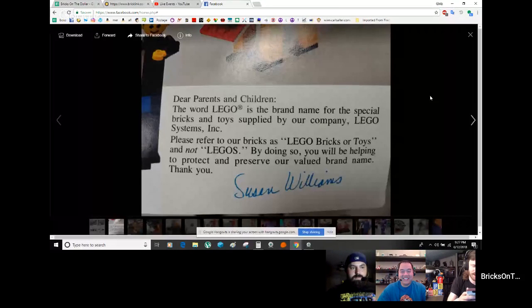I also got an Idea Book — Idea Book number two from 1977 — which was traded in. It has a lot of pretty crazy builds, a lot of illegal techniques by today's standards. There's also a disclaimer at the very end saying it's LEGO bricks and LEGO toys made by the LEGO Company — it says 'LEGO is a brand name for the special bricks and toys supplied by our company, LEGO Systems Incorporated. Please refer to our bricks as LEGO bricks or toys and not LEGOs. By doing so you will be helping to protect and preserve our valued brand name.'